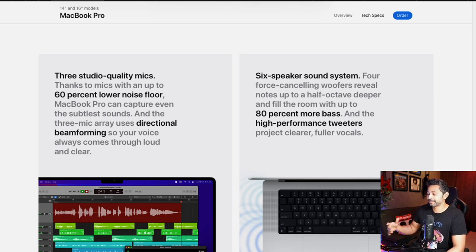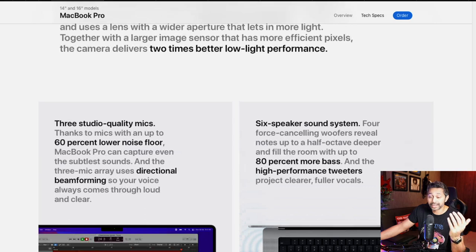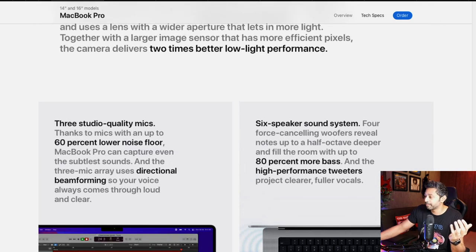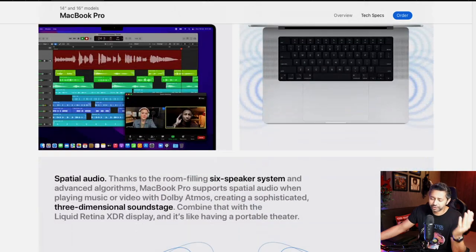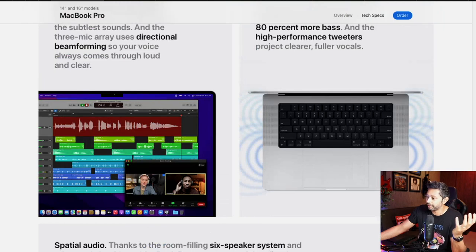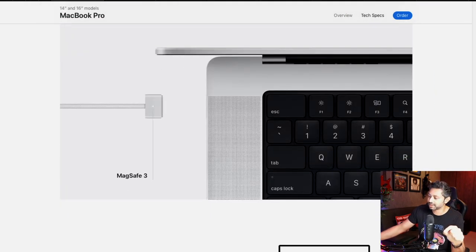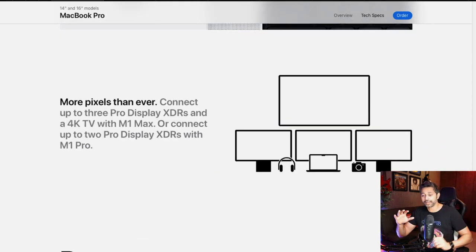On top of all this, they've improved the microphones — three studio-quality mics. The mic on the M1 MacBook Air is already really good, so we'll have to see how much better the 'studio quality' claim holds up. There's also a six-speaker sound system with 80% more bass, and even the MacBook Air sounds amazing, so this should be incredible. You can also fast-charge this laptop to 50% battery in just 30 minutes.